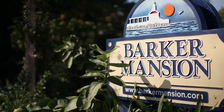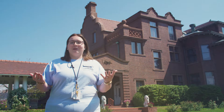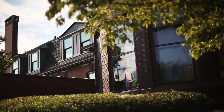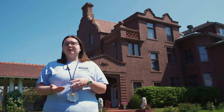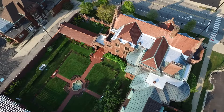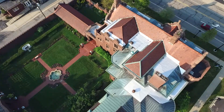Today we're going to be going around and seeing the 1905 and part of the 1857 Barker Mansion. The mansion, which today stands as a monument of industry and entrepreneurship in the late 1800s and early 1900s, was first built in 1857 by John Barker Sr., and was later added on in 1905 by his son, John H. Barker.